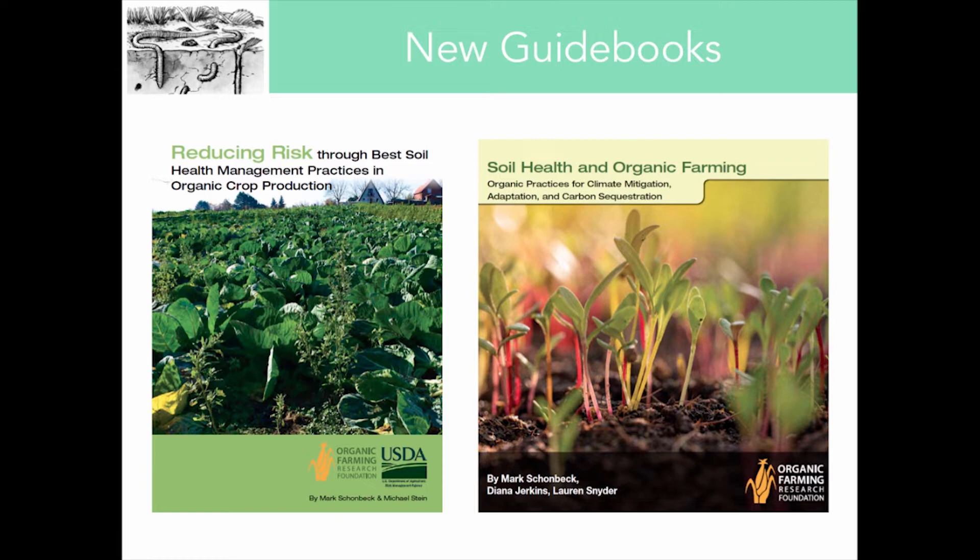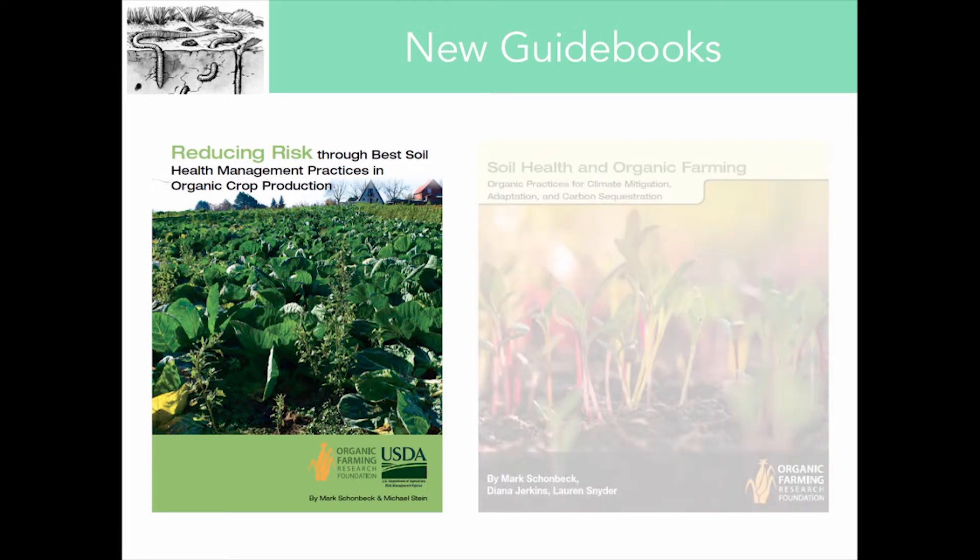This motivated us to publish a series of guidebooks on soil health covering a range of topics, from selecting and managing cover crops to cultivar selection and crop breeding for organic systems. All of these reports are available to download for free at OFRF.org, and we have some samples outside. This winter we published three additional guidebooks, and I want to acknowledge my colleague Dr. Mark Schonbeck, who is really the brain power behind both of these publications.